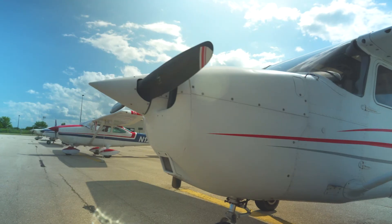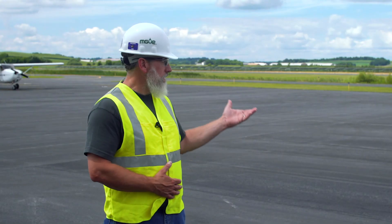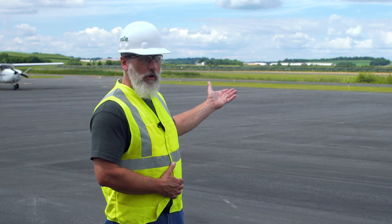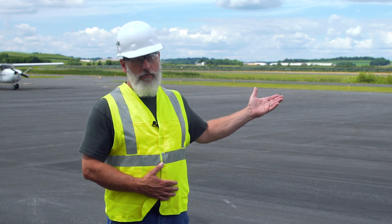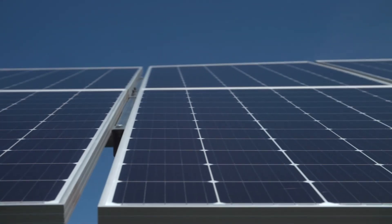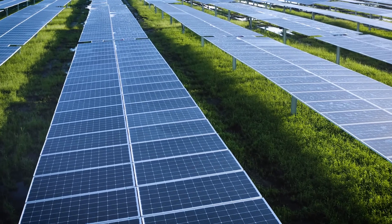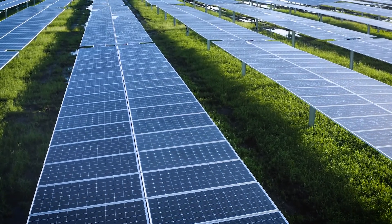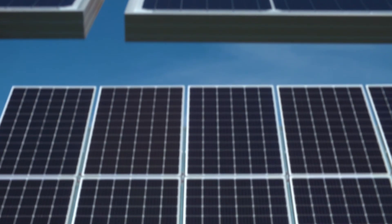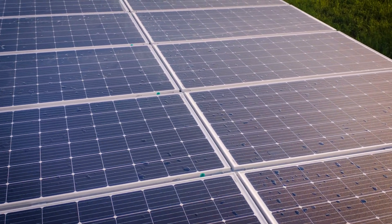The siting of a solar project on an airport property is a really good pairing, because you can see the profile of the solar facility is pretty low. You can't have tall structures near an airport, so it works really good from that perspective. You'll note that the panels have an anti-glare coating on them. That helps to both improve the efficiency of the panel by collecting more light and directing that towards the photovoltaic cells, but it also reduces the glare that the pilots would see.